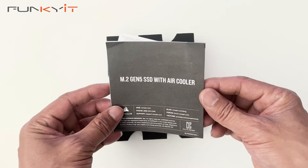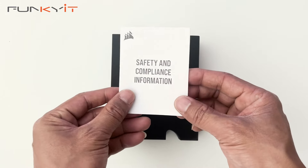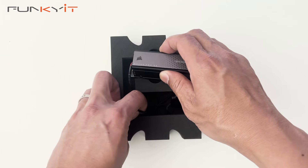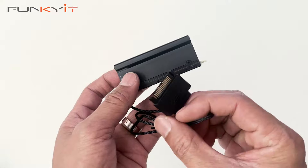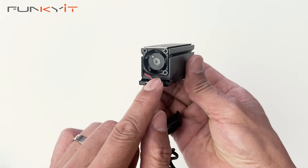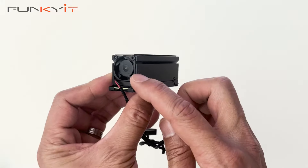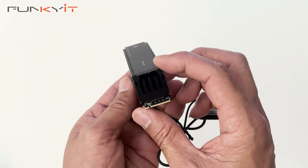We have some information about the SSD and safety and compliance information. Here we have the SSD itself. You can see that it has a SATA power connector which powers the fan. It has a very large heatsink, and you can see how the fan blows air through the heatsink to cool the SSD.